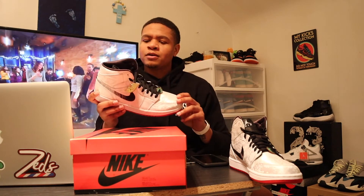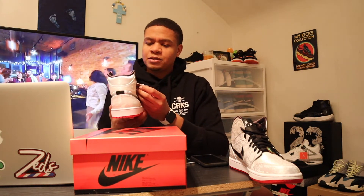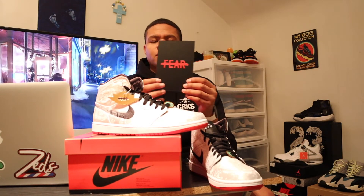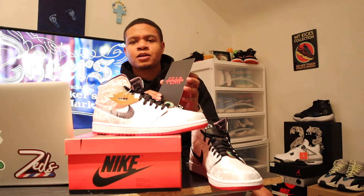Let's not forget the Fearless hang tag here in gold — 'Limits like fears are often just an illusion,' Michael Jordan, who said that during his Hall of Fame speech when he was inducted into the Basketball Hall of Fame. And we obviously have the word 'fear' crossed out there on the hang tag. You also get the fear card with, yet again, 'limits like fears are often just an illusion.' Nice little touches, nice little subtle branding here on this shoe.